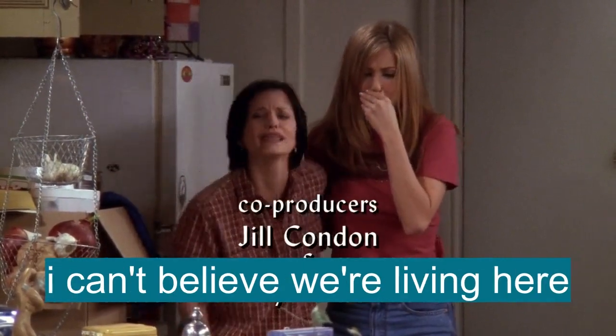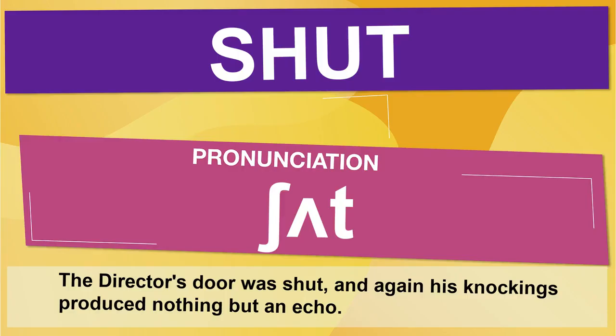The participle form is 'shut,' as used in this sentence: 'The director's door was shut, and again his knockings produced nothing but an echo.'